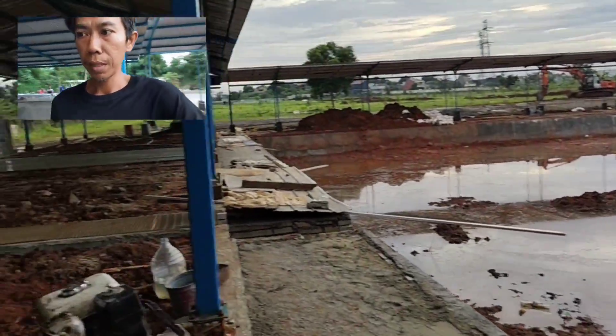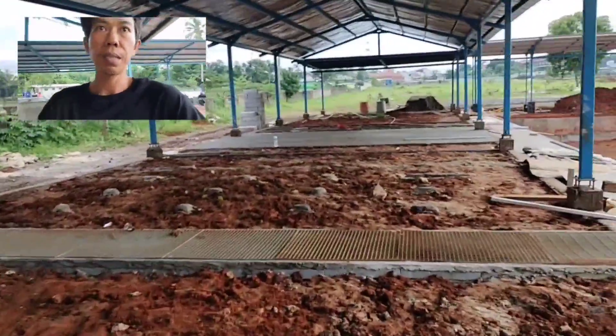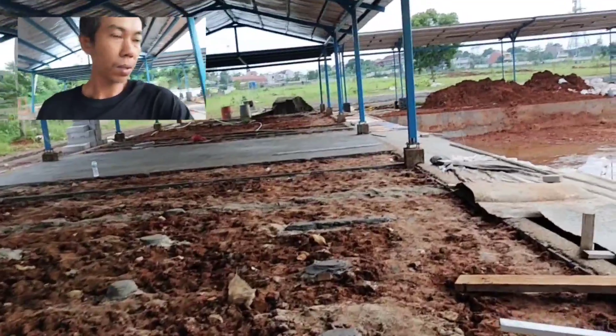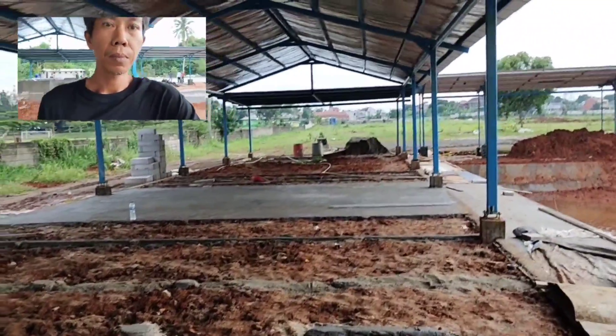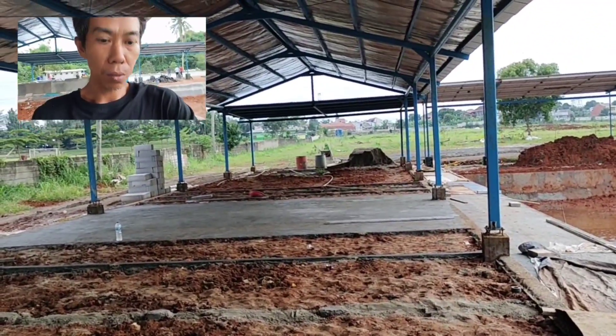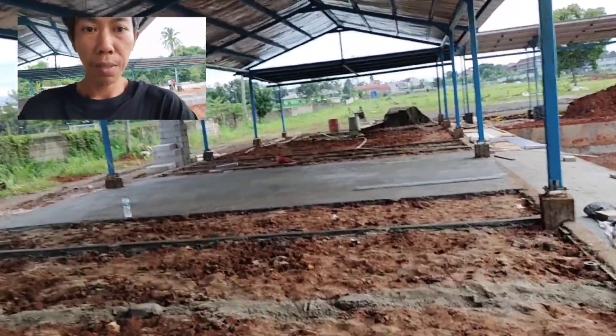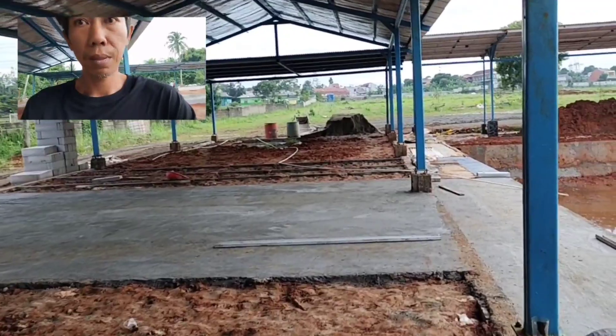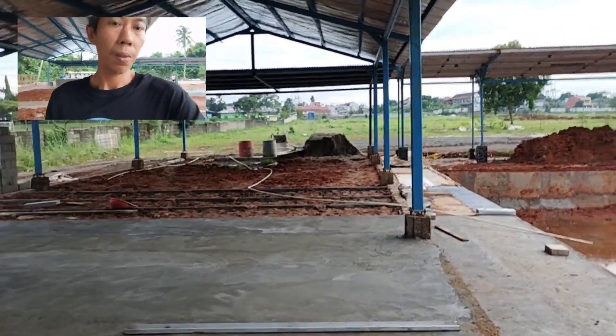Ini rencananya mau bikin musola di sini. Musola ada, toko pancing ada di sini, ada kantin juga di sini. Luas banget, sangat luas, enak.